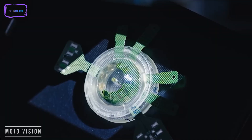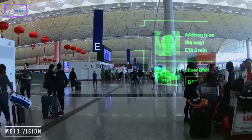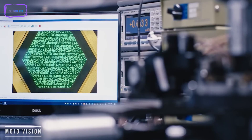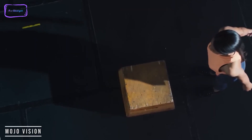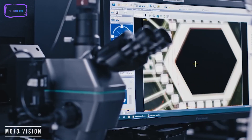Mojo works with a streaming computer that is worn around the neck. The neck computer has extremely low latency and uses a special protocol that communicates with the lens. The lens itself has the lowest power consumption — it's more efficient and faster than Bluetooth LE. It won't be able to stream from a smartphone or from the cloud just yet, but it will in the future.